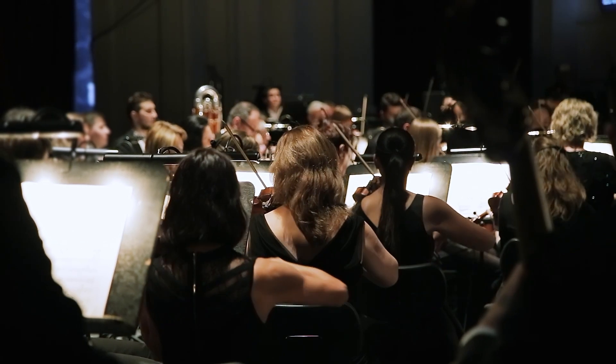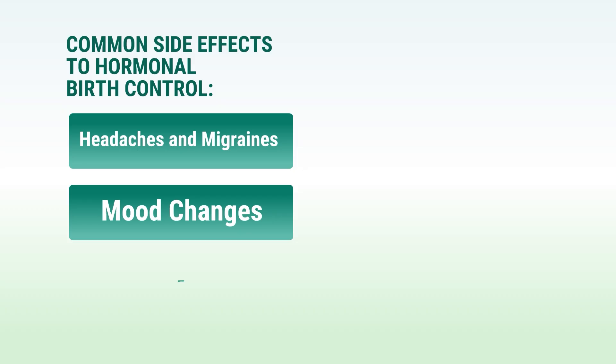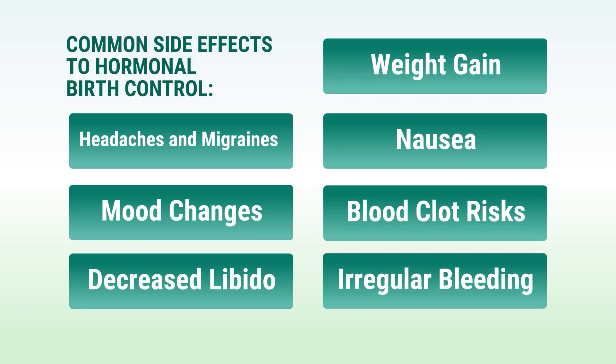When we talk about health impacts, we need to look at both the short-term and long-term effects. This isn't just about effectiveness - it's about your overall wellbeing. When you take synthetic hormones, they fundamentally change how your body functions. Think of it like this: your natural hormone cycle is like an orchestra, with each hormone playing its part at exactly the right time. Birth control essentially replaces this orchestra with a simple recording. Common side effects of hormonal birth control include headaches and migraines, mood changes and depression, decreased libido, weight gain, nausea, blood clot risks, and irregular bleeding. A groundbreaking study from the University of British Columbia found that women who started birth control as teenagers were 1.7 to 3 times more likely to experience clinical depression in adulthood, possibly because hormonal contraceptives interfere with the brain's natural development during crucial teenage years.